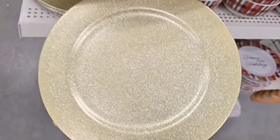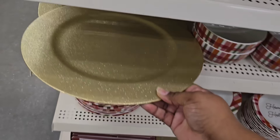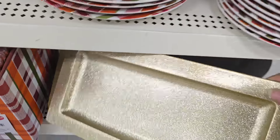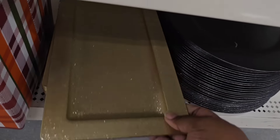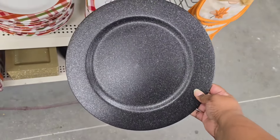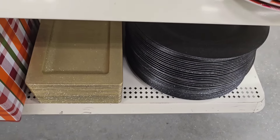Check out these chargers. Along with this set they feature a gold glitter charger — I've never seen a gold glitter version before. They had these for $1.25 and they had the matching rectangle trays also in glitter. They also have a black glitter one, almost like a gunmetal look. That's another new one at Dollar Tree.